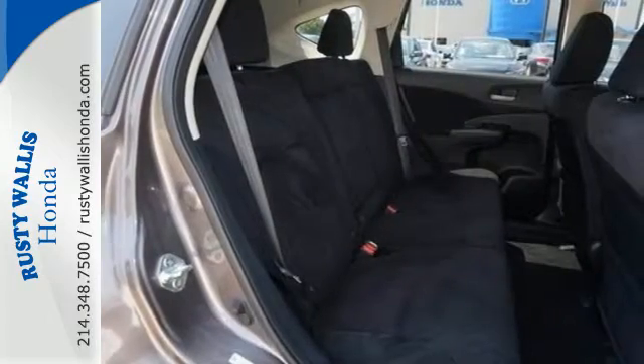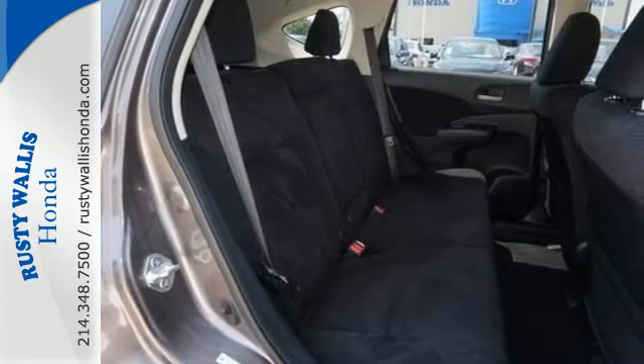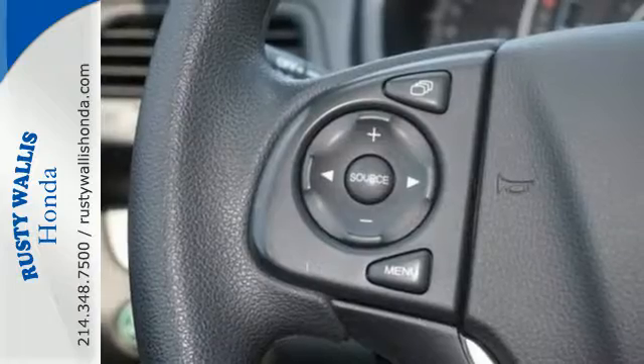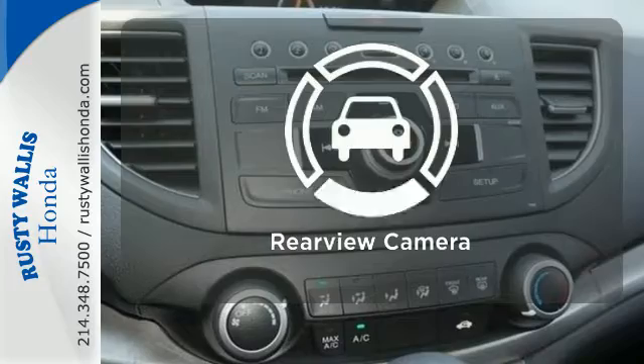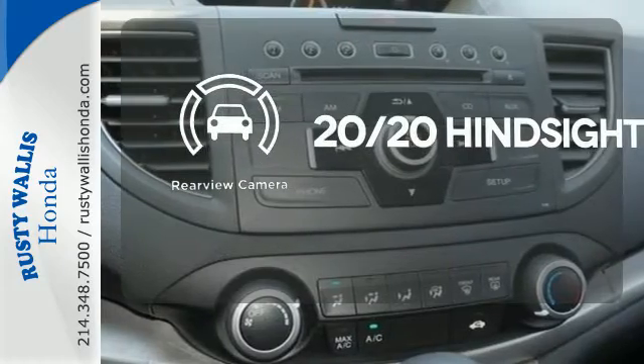It also has wonderful safety features, including anti-lock brakes, multiple airbags and stability and traction control. Get your daily vitamin D by opening up the sunroof. See objects previously out of sight with the rear view camera.